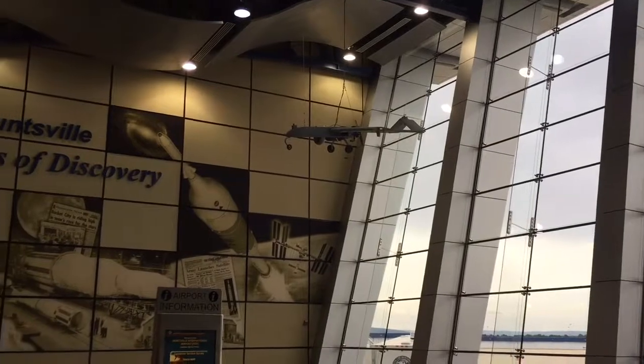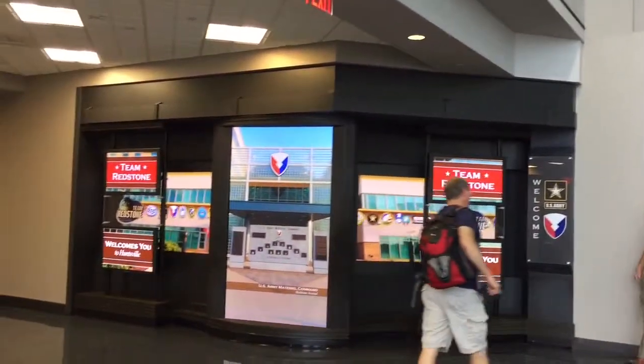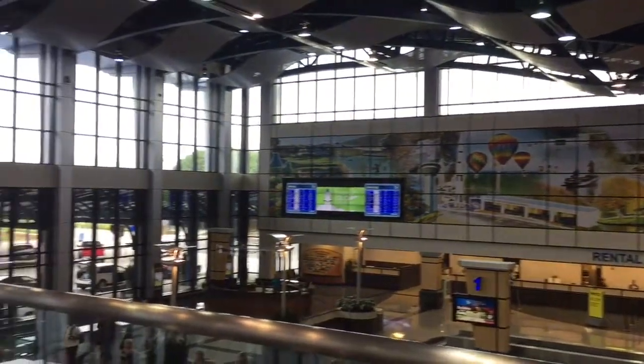Huntsville, Alabama. I actually like this town. When I flew in, I was first surprised by how nice-looking the airport is. It's very modern. There are monitors everywhere. It tells the story of Alabama inside the airport. Really cool experience coming through.